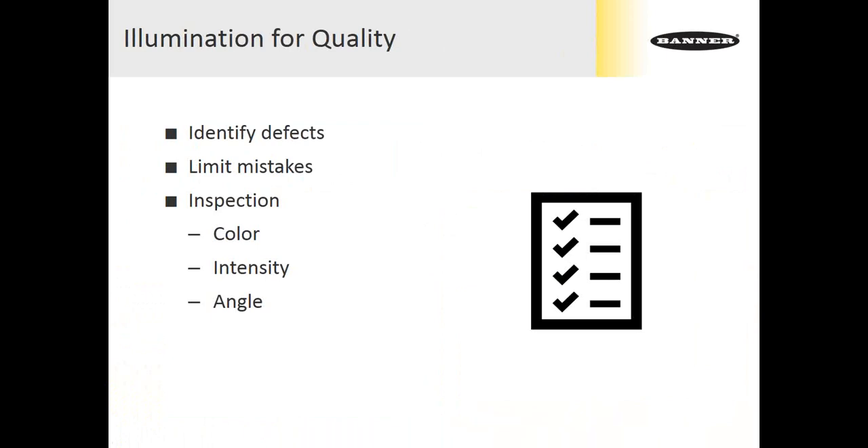The second trend is illumination for quality. In addition to helping operators work more quickly and efficiently, we can help them identify defects, limit mistakes, and ensure they're using the right part or component, and also use lighting for manual visual inspection. When we talk about inspection, typically three things we vary in the usage of lights are color, intensity, and angle. We can change all of those factors depending on the fixture size and application area to reflect light so the operator can more easily see defects, scratches, blemishes, or wrong parts.